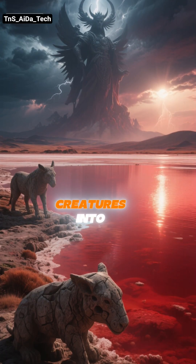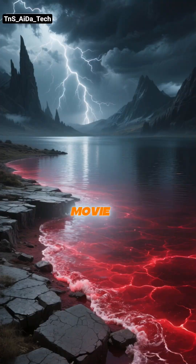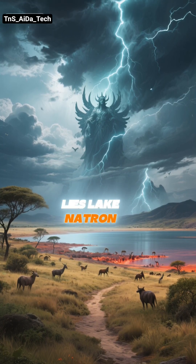A lake so deadly it can turn living creatures into stone. No, this isn't a myth or a scene from a fantasy movie. This lake actually exists on Earth — a real-life Medusa's lair. Deep in the heart of Tanzania, Africa, lies Lake Natron.